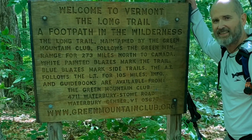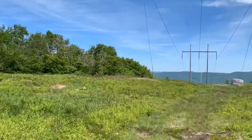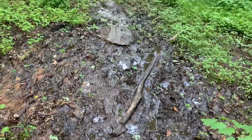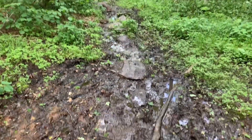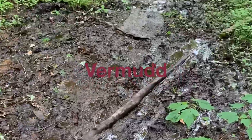I finally made it to Vermont. This is a trail in Vermont — that's why they call it Vermood. We have red mud down south; this is pure black, great for raising tomatoes.